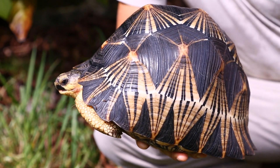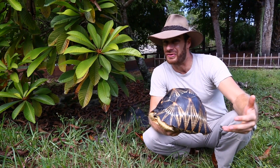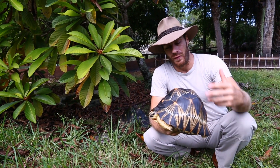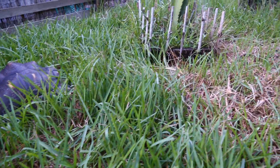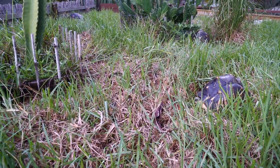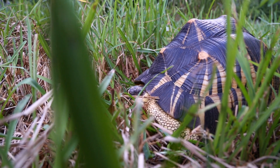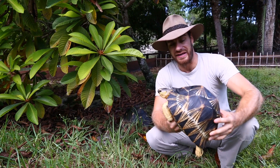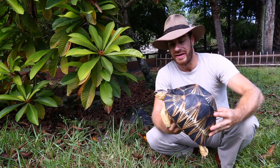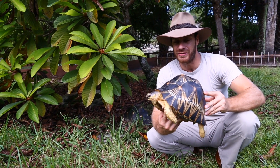Unfortunately in Madagascar they have a government that isn't very secure, so they change leaders very quickly. Unfortunately for the animals and the people there, they don't often get looked after the way that they should. So what happens is because of the beauty of the radiated tortoise, its shell, and the poverty that these people are living in, it's like finding little gold bullions in the forest. So the radiated tortoise is actually an endangered animal.